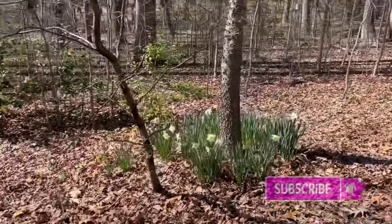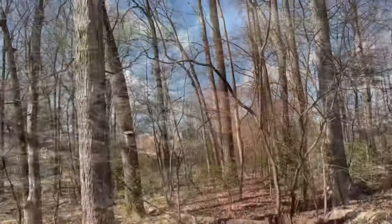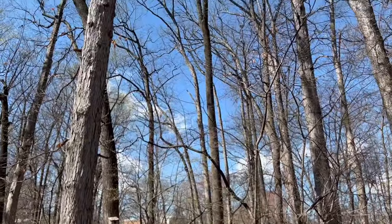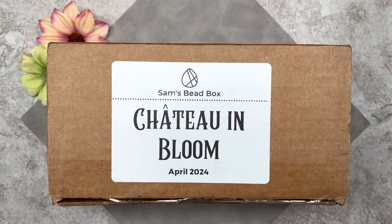I'm so glad you joined me today because we're going to be opening up one of my favorite boxes ever — Sam's Speed Box for the month of April. If you're not familiar with this box, I'll leave some information down below in the description section along with a link to the website and a coupon code in case you're interested. Here we have Sam's Speed Box for the month of April 2024, and the name of this box is Chateau in Bloom.